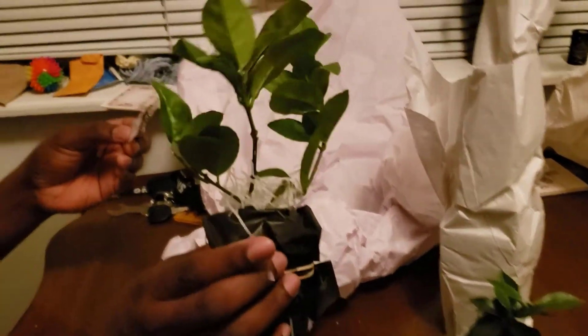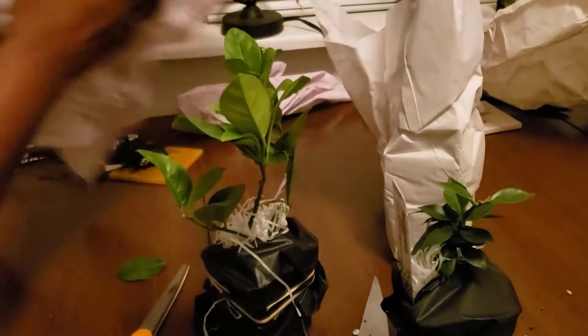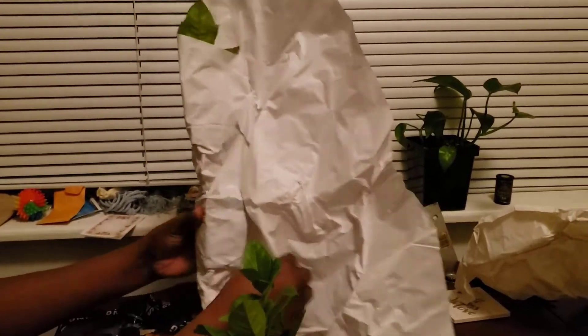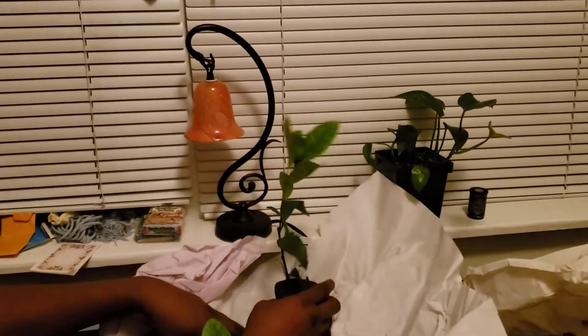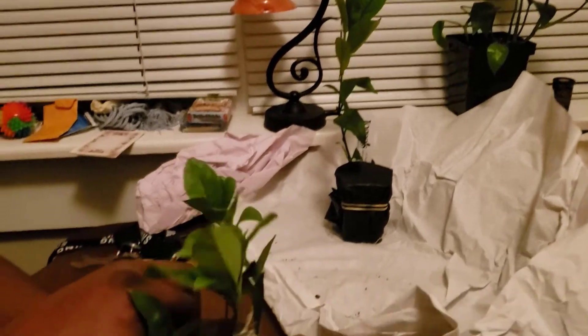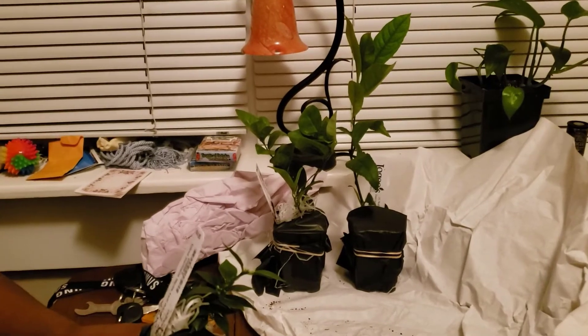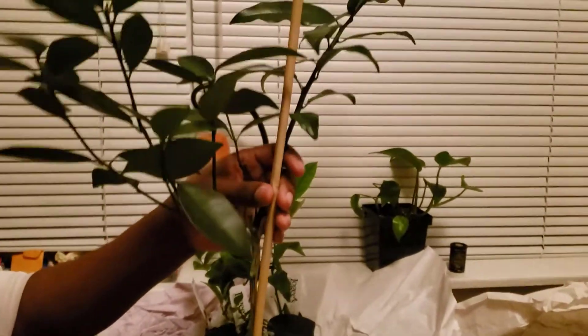So we have got the key lime right here. So we got an orange and we got a key lime, and last but not least, we've got Meyer lemon — citrus limon, Meyer lemon. So we've got a Meyer lemon, we've got the key lime, we've got the leaf orange, and we have got the Miwa Kumquat.